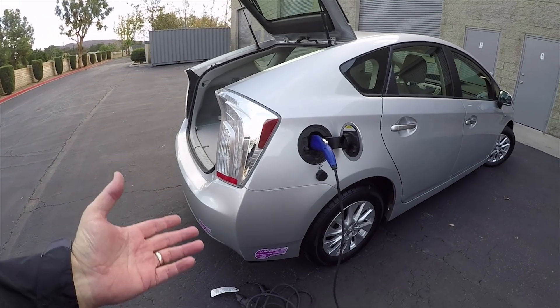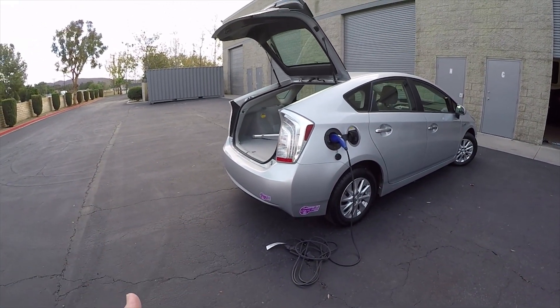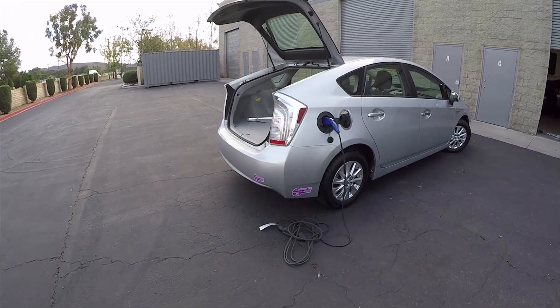Every day when you drive around all day, you come home at the end of the day, plug in the car, and in the morning when you're ready to go, unplug the car. That way you charge it once a day.